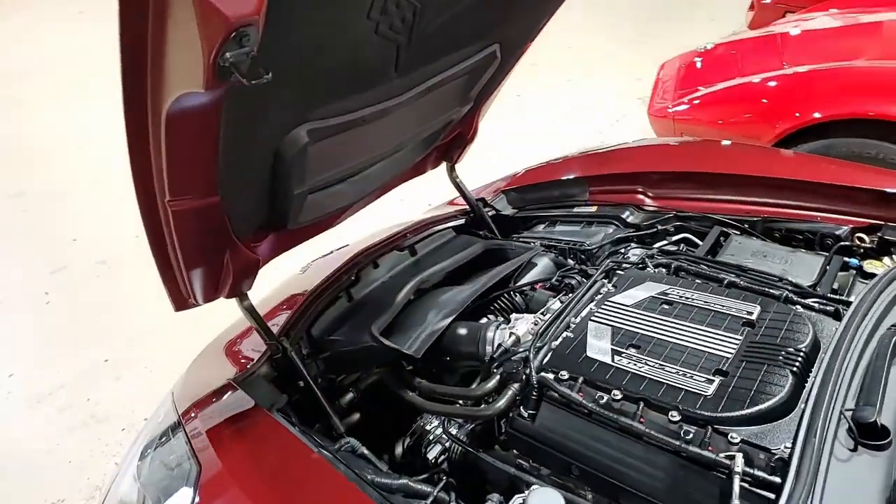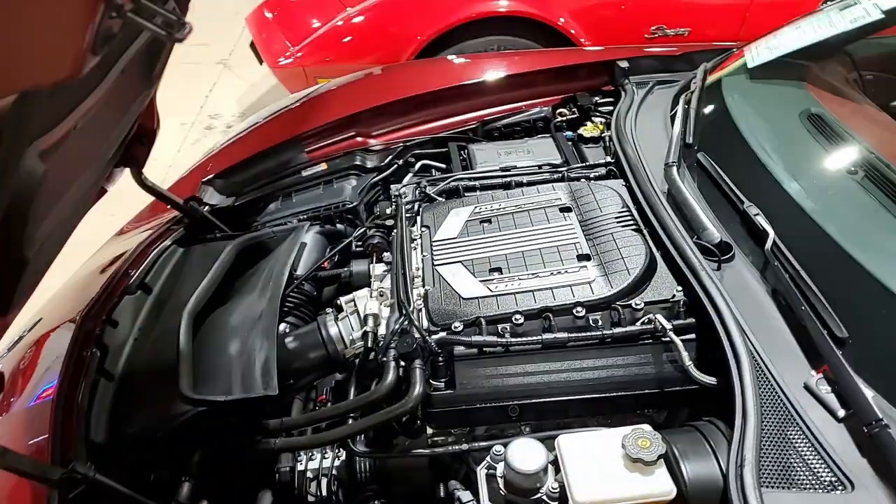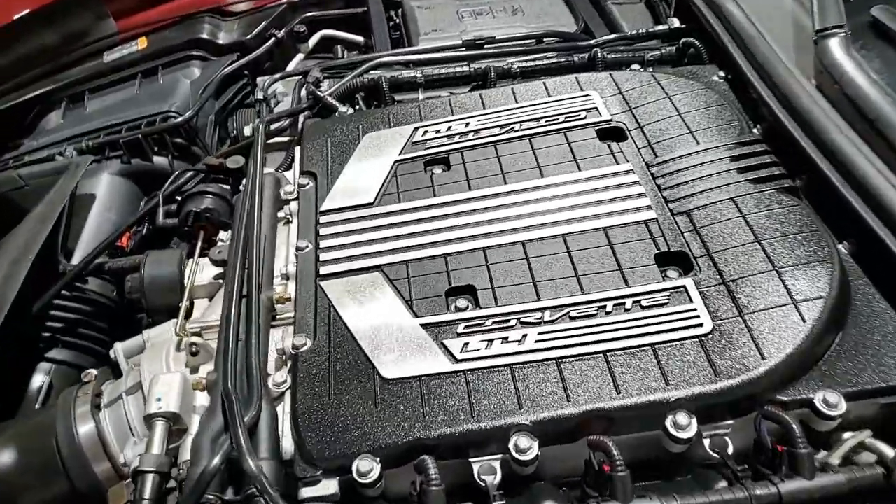Under the hood, you'll find a 650-horsepower supercharged LT4 engine, and this car has an 8-speed automatic paddle shift transmission.